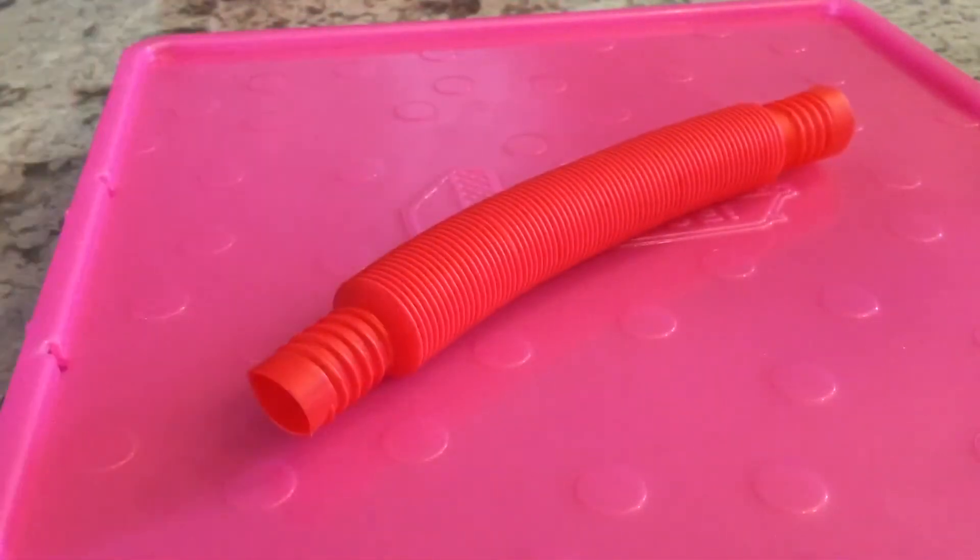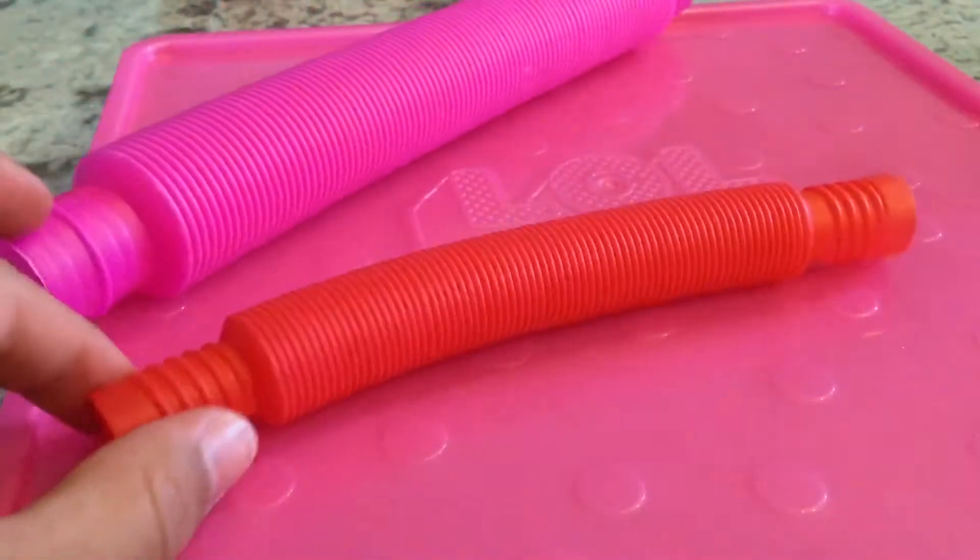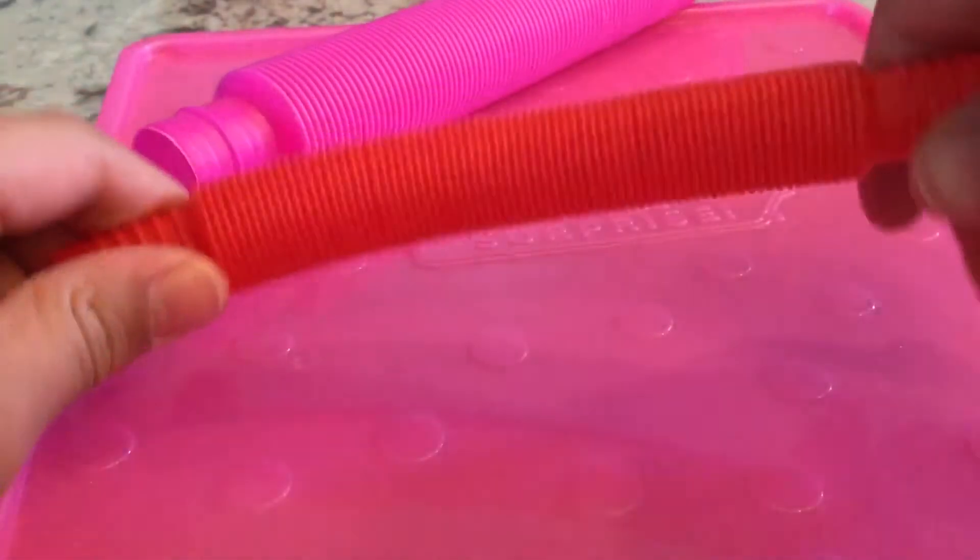First, you guys want to see pop tubes. I have two pop tubes. They're kind of loud. I'm not doing a big one, so loud one. I might do the other one.